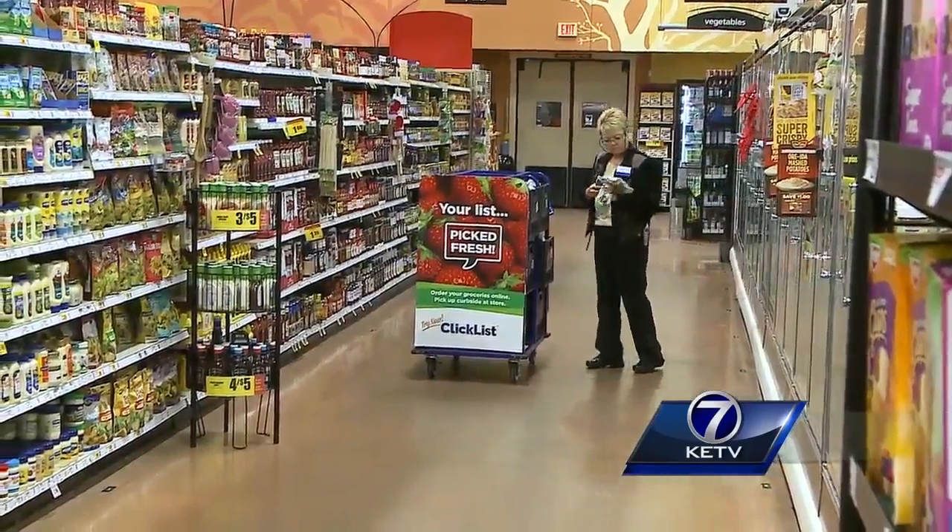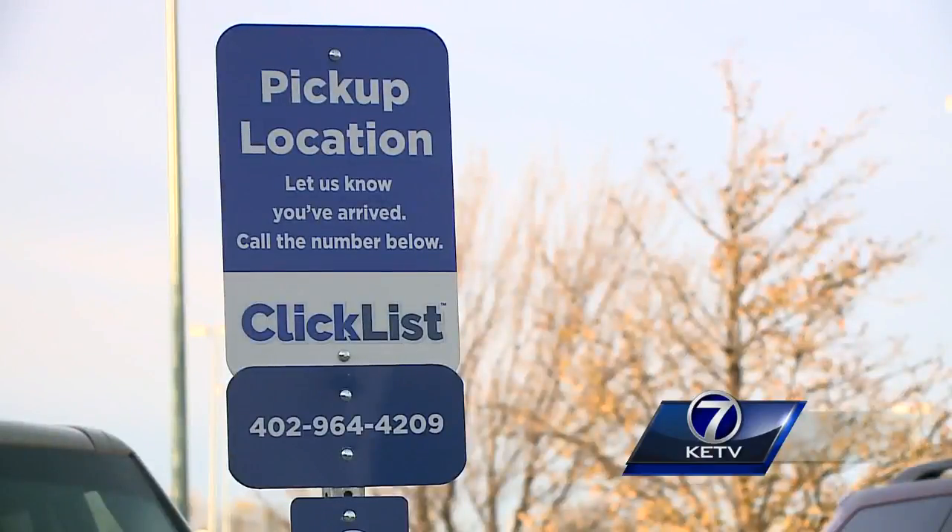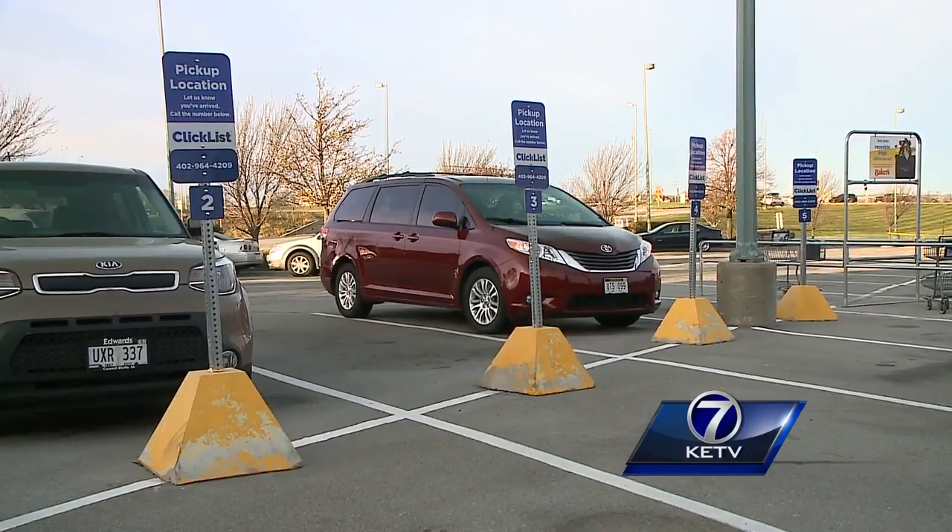After the order is complete, it's ready for the customer, who just pulls into one of these stalls, calls the number on the sign, and the groceries are brought to their car.